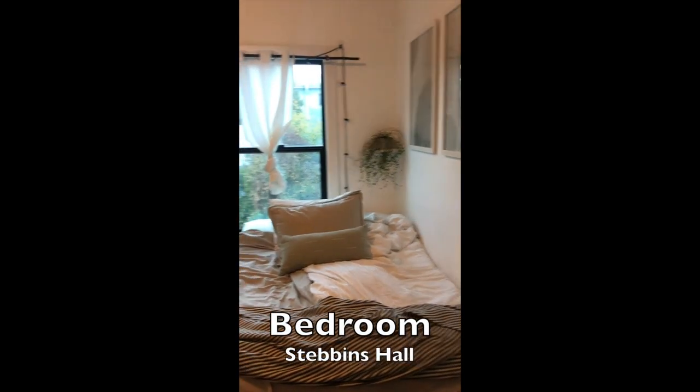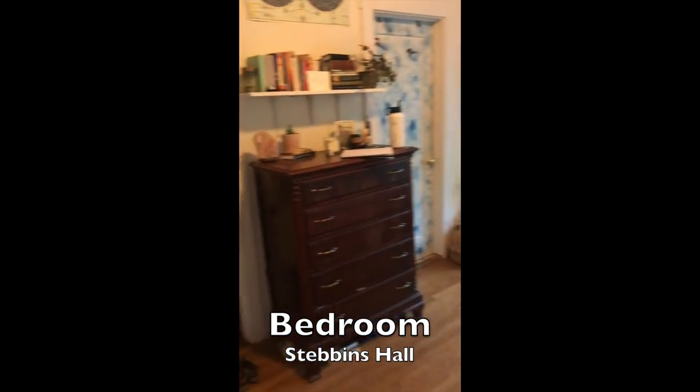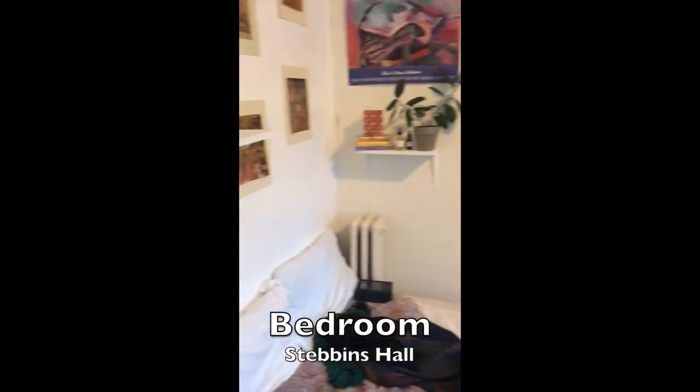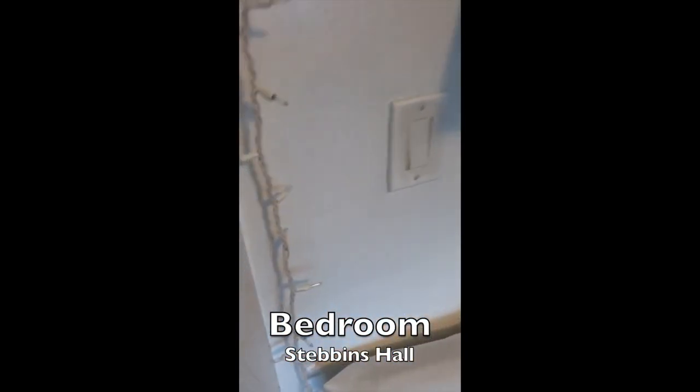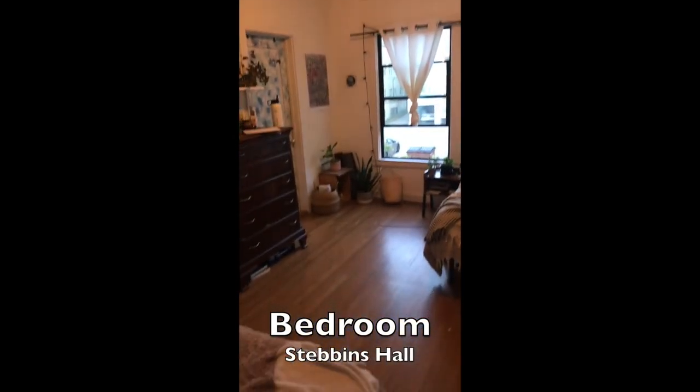This is a house tour of Stebbins Hall Co-op. What you're looking at right now is one of the bedrooms. If you look around you can see hardwood floors, a closet that you can walk in, and just a really nice view through the windows. This is a greater look of the room.